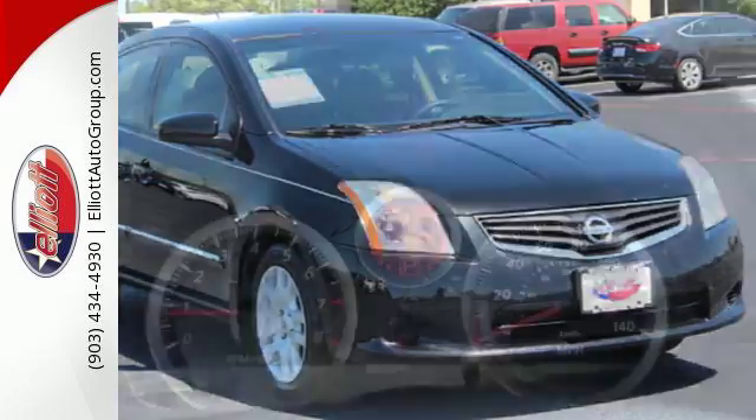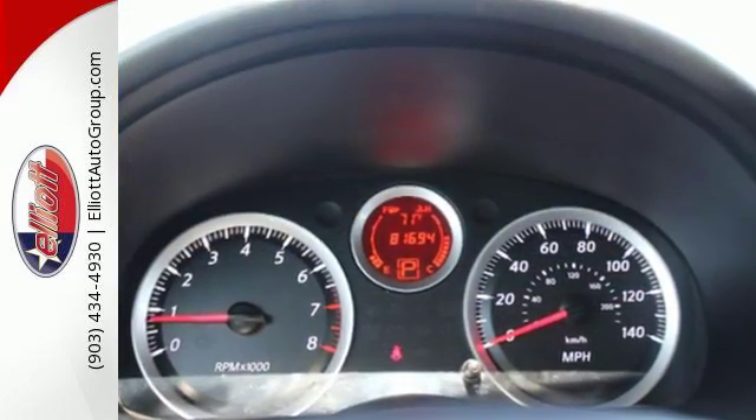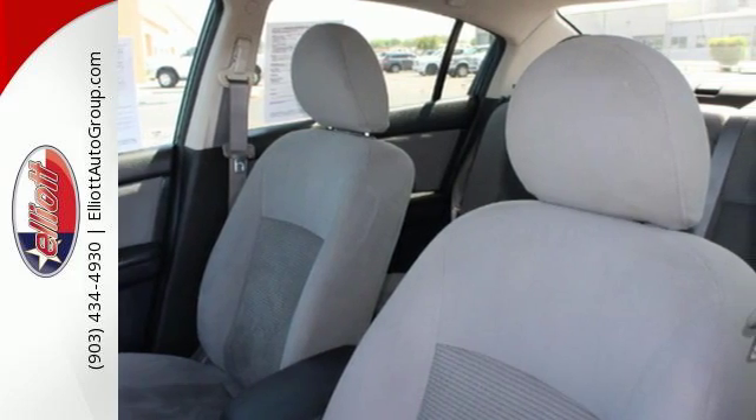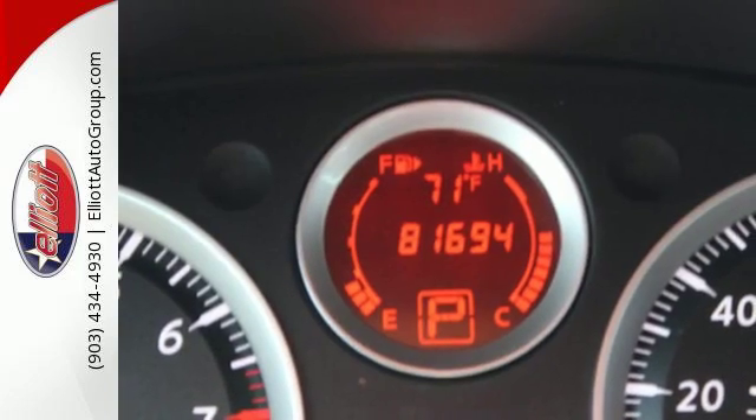You'll enjoy the air conditioning and CD player for your listening pleasure. Plus, it comes with anti-lock brakes and multiple airbags for safety, and a front wheel independent suspension for the smoothest ride as possible.